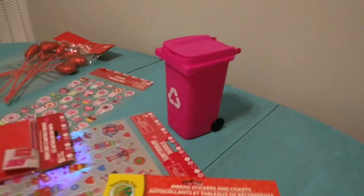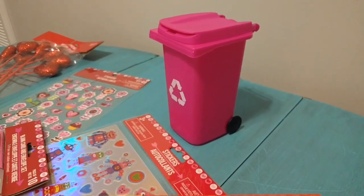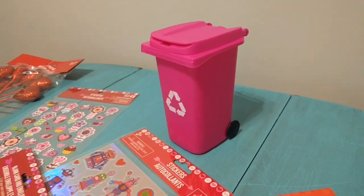Oh, and I forgot one little thing — this little garbage can is the cutest thing ever, so I couldn't resist. I bought it and I know we'll definitely find a good use for it.